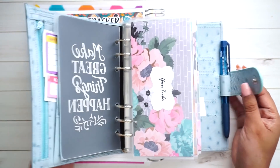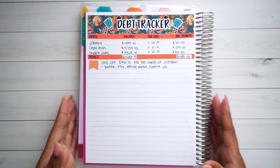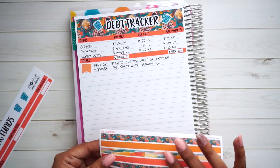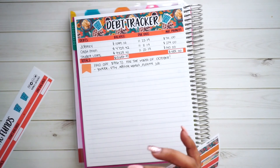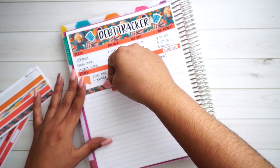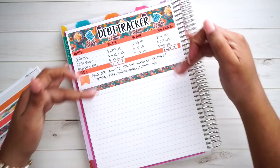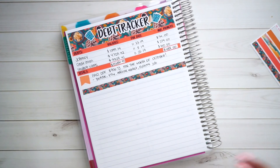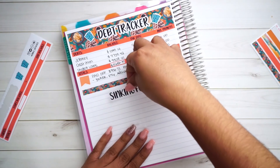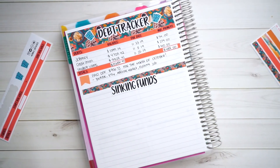So let's get started and find out how much I have in both of these, and let's set up my page right over here. I'm going to first focus on this page because I need to set up my sinking funds — get everything set in stone, see what I'm saving for and what I'm not. I'm going to create a divider here to make sure there's a break between my debt tracker and my sinking funds, and then I'll place my sinking funds title right over here.